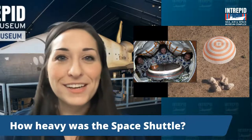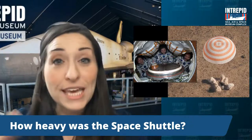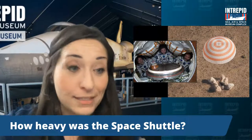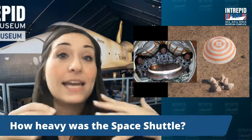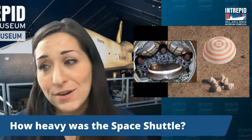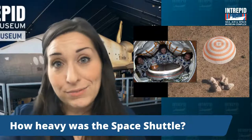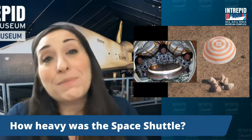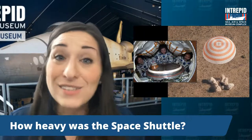How heavy was the space shuttle? Very, very heavy. You've got this huge thing — you've got the actual orbiter, the payload bay and anything that goes inside of it. So if you've got a satellite, a telescope, or some part of the International Space Station, which is really how they built it — that is all going to add more weight. Plus you've got the people on it, you've got food and anything else you're going to need up there. So it's a lot — it's actually about 165,000 pounds empty.